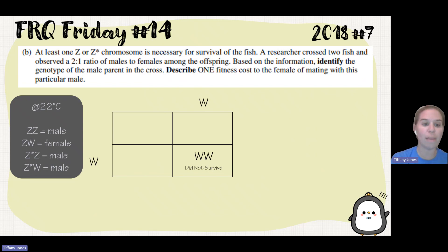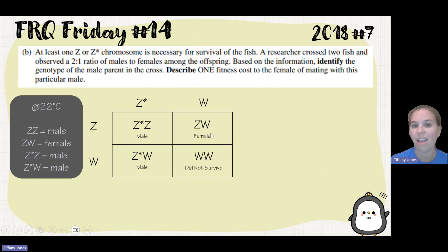We know that females are ZW. So ZW would be our female. Since I need to get two males and I need a male that the female is crossing with, that gives me a Z-star W as my male. When I cross it, I get a male and a male, giving me my two-to-one ratio of males to females. So the male parent in this cross would be Z-star W.